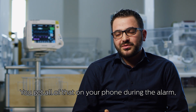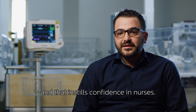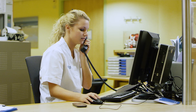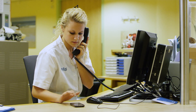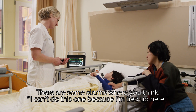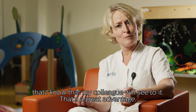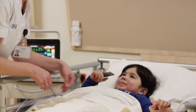Dat krijg je allemaal op je telefoon tijdens het alarm en dat geeft de verpleegkundige een stukje vertrouwen ook. With clinical context in their hands, nurses can make an informed decision to respond, escalate to a colleague, or rule the alarm non-actionable. Er zijn alarmen waarvan je denkt, ik kan nu echt even niet, maar het is wel goed dat mijn collega nu gaat kijken en dan escaleer je hem en dan weet je, mijn collega gaat er ook naartoe. Dat is het voordeel.